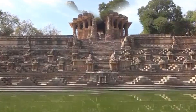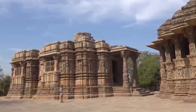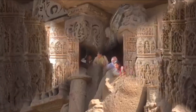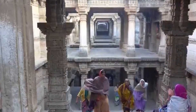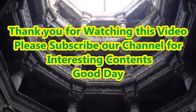The tourist place Rani ki Vav step wells, Patan, Gujarat, India is one of the ideal places for your next vacation, travel, and fun time. Please watch till the end of this video and subscribe to our channel for more interesting content. Thank you, good day.